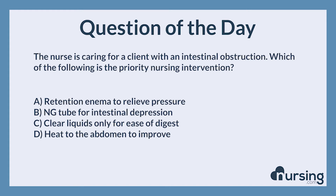The correct answer is B. NG tube for intestinal decompression. The priority nursing intervention for a client with an intestinal obstruction is to provide them with an NG tube or pump for intestinal decompression. They do not need an enema and should be NPO. Heat application to the abdomen will not help.